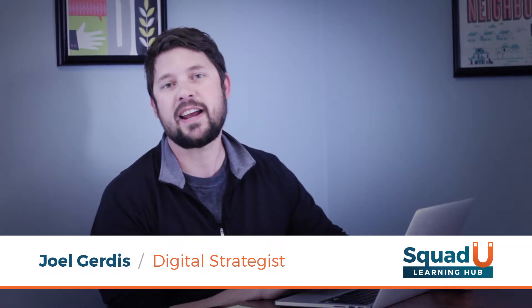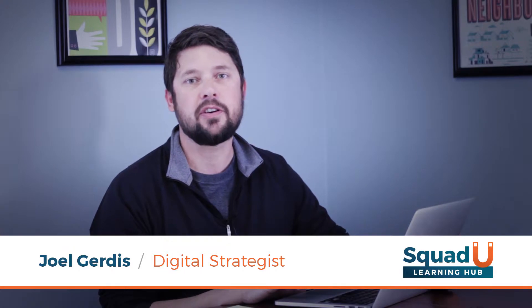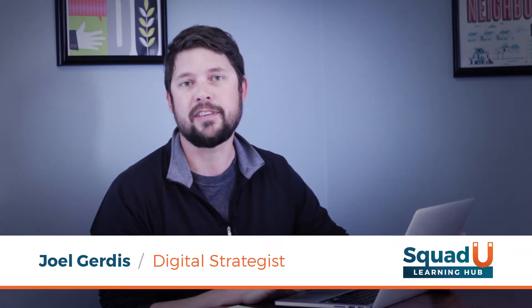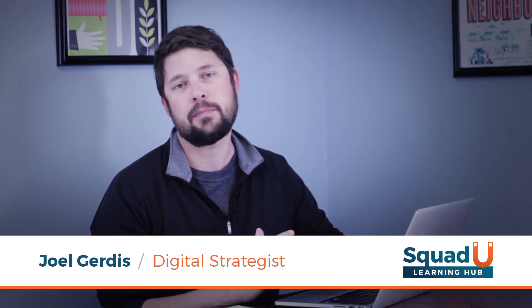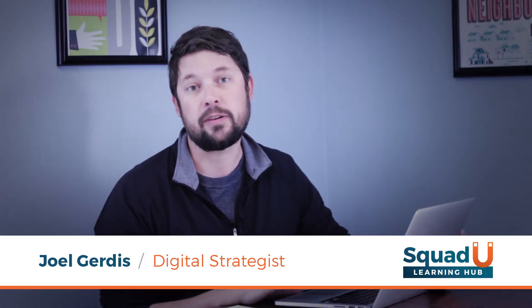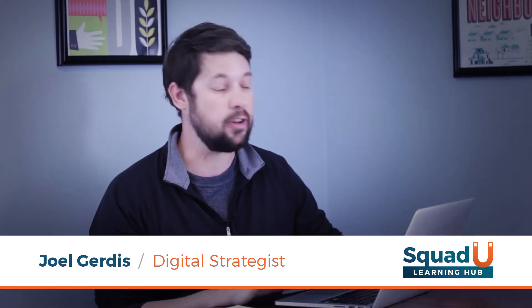Hi, I'm Joel with The Marketing Squad. Today we're going to talk about why your church, your religious organization, or your non-profit needs a new website. If you're like most people, you let your website go for a long time without updates, and maybe you haven't even got yours mobile responsive. So if you're not familiar with some of these things, this is going to be a great video for you to watch.